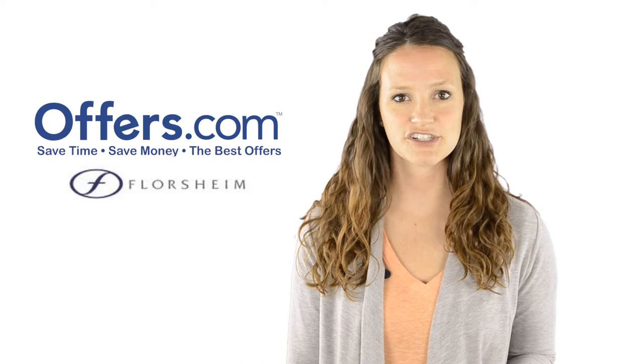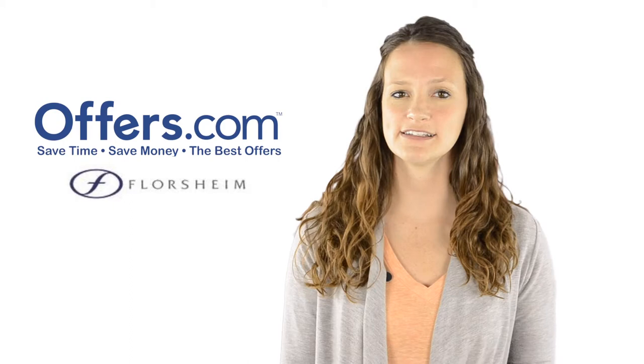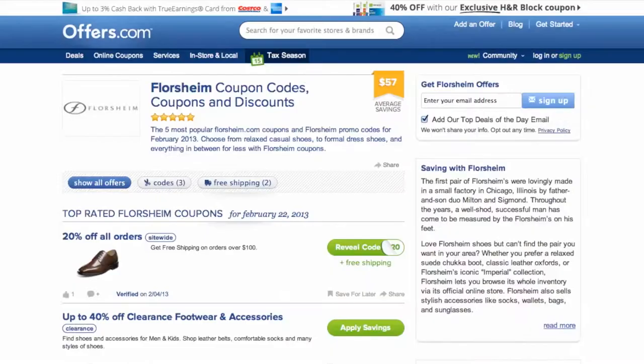Looking to save on your next purchase from Floorshine? You've come to the right place. On the Offers.com Floorshine page, you can find great deals on shoes for every occasion.